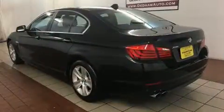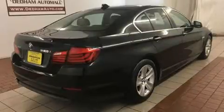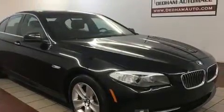For drivers who enjoy the natural environment, a power moonroof allows an infusion of fresh air. BMW also prioritized safety and security with features such as front and side impact airbags, a security system, and four-wheel disc brakes with ABS.